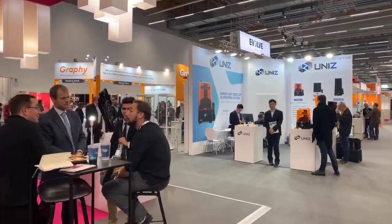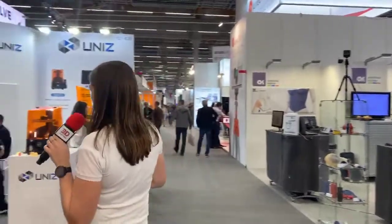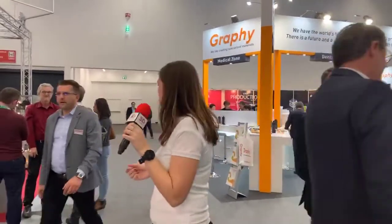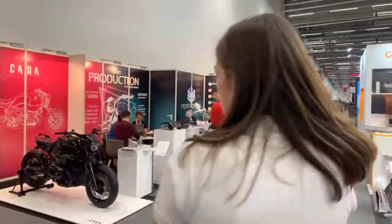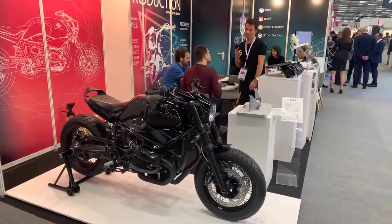Next, I want to visit Airpro, a French 3D printing service. I think they have a lot of interesting projects to show us. In the meantime, you can see the ambiance of the show and all the people — it's really crowded. It's only the second day and they're expecting more than 35,000 participants this year. Let's go check if they're available — you can already see the motorbike.